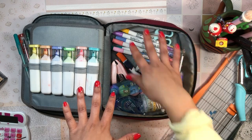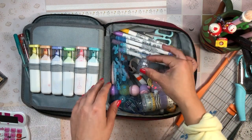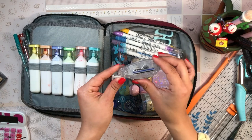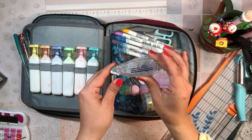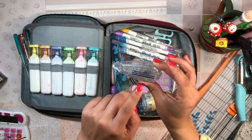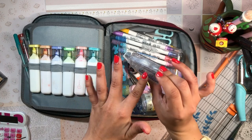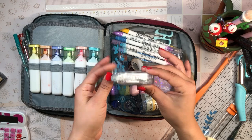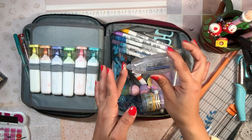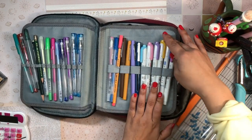Let's talk about another Tombow product: the Tombow Mono Air 5 corrective tape. This thing is fantastic — super smooth, reusable, and you can switch out the cartridges for bigger or smaller widths of tape. It's just so smooth and fantastic — an all-time favorite.